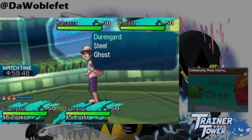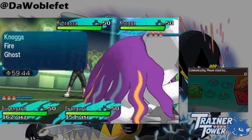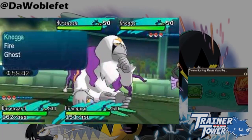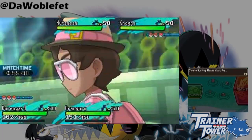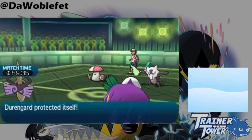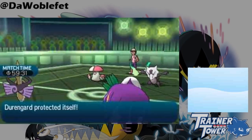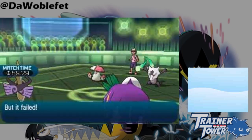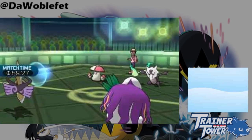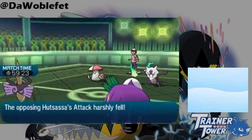The second difference from Protect is that contact moves that hit into Aegislash lower the attacker's attack stat by two stages. To be clear, contact moves are what cause a drop in attack, not being a physical attack. For example, Marowak's Shadow Bone into King's Shield does not drop Marowak's attack because Shadow Bone isn't a contact move. However, the Grass Knot from this Amoonguss does, despite Grass Knot being a special attack.